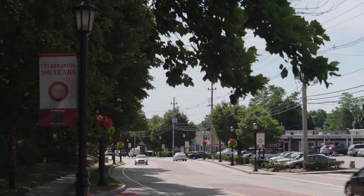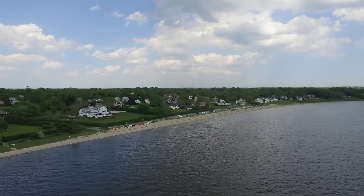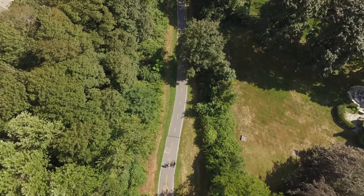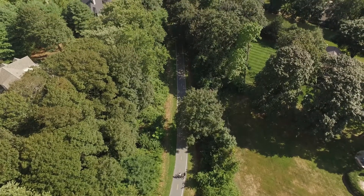Barrington Shopping Center offers local boutiques and restaurants. The Barrington Town Beach and Bayside YMCA provide you with wonderful recreational activities year-round. Travel along the East Bay bike path and explore the wonders of Narragansett Bay.